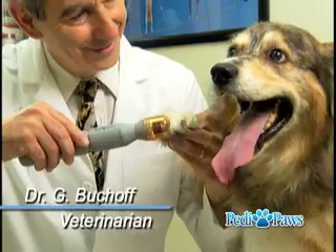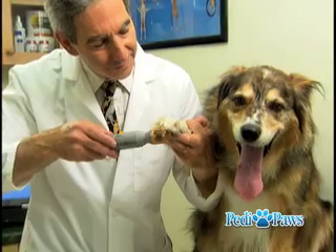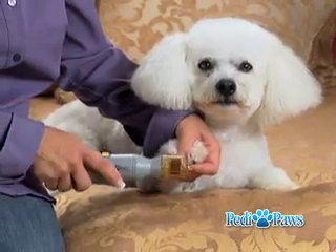As a veterinarian, it's very important to me that we don't cause pain, and it's very common when you do cut the nails to cut it too short. With the Petty Paws, it guides you so that you're not likely to cause any pain.